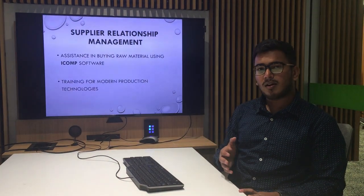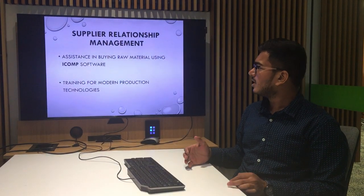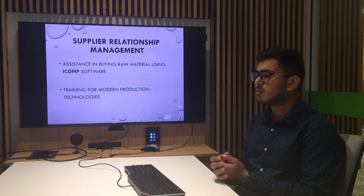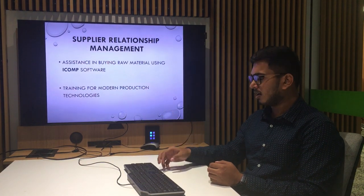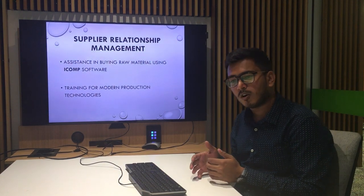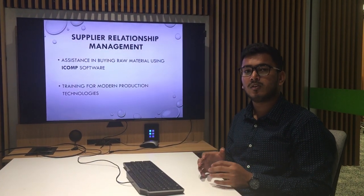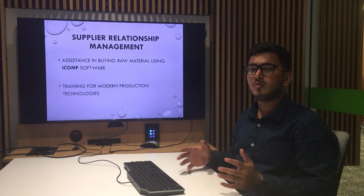IKEA also aimed at focusing on supplier relationship management. IKEA assisted a large number of suppliers in buying raw materials using a software known as ICOM. They also trained their suppliers with modern production technologies, which increased their production significantly. IKEA focused on maintaining good, long-term relationships with a smaller number of suppliers instead of dealing with a huge number of suppliers.